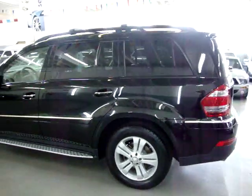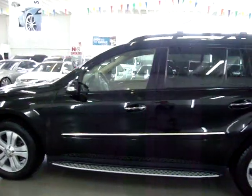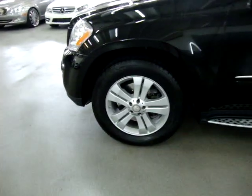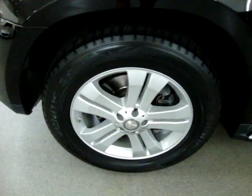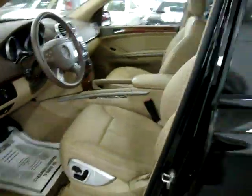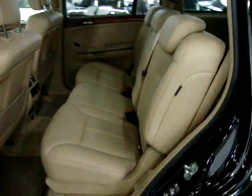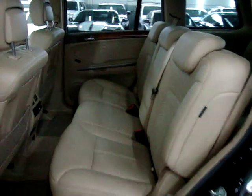We're going to finish going around and then get inside and show you the interior options. The car is, I believe, a seven-passenger. It has two buckets in the front, a full bench in the middle, and a full bench in the rear — so two in the front, three in the middle, and two in the back, for a total of seven. The interior is in immaculate condition.